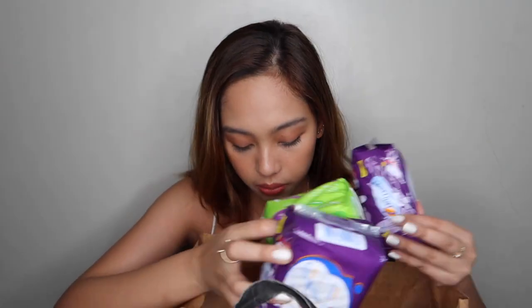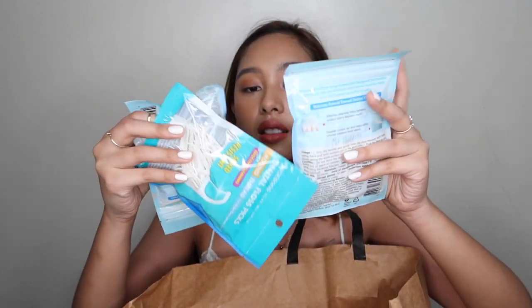Starting off with the basics — napkins. This is the napkins I use, including the panty liner. There are more napkins, but I won't go through each one. I already used the night-long napkin since I have my period now. Next is dental floss — 3 for 100 pesos, which I think is a great deal. This pack is 50 pieces, so that's 150 pieces for 100 pesos. Not bad.